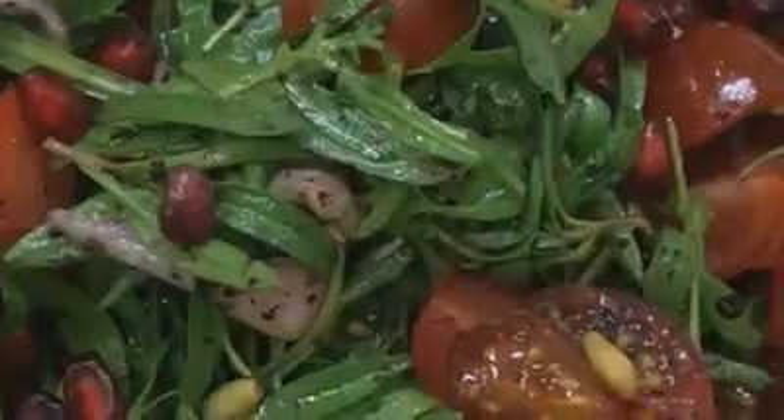Fresh, sweet, tart, peppery — is everything. All in one.